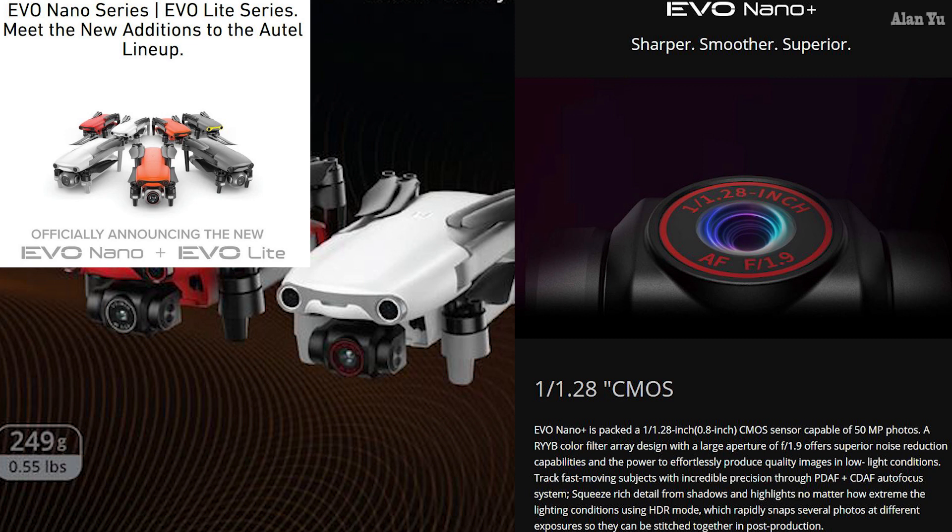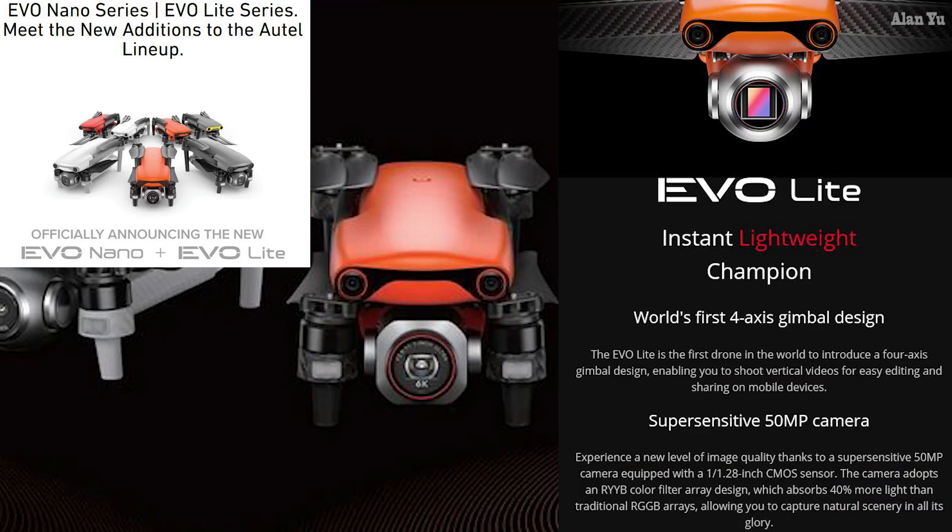Then there's the EVO Light — the 'instant lightweight champion' and the world's first four-axis gimbal design. It's the first drone to introduce a four-axis gimbal, enabling you to shoot vertical videos for easy editing and sharing on mobile devices. It has a 50 megapixel camera and a 1/1.28-inch CMOS sensor.